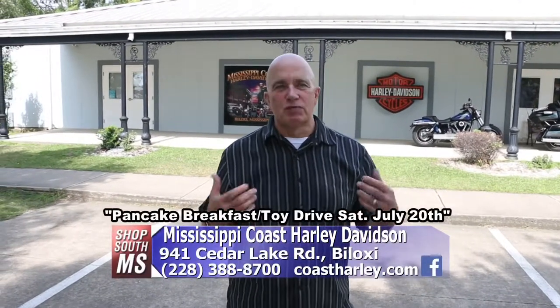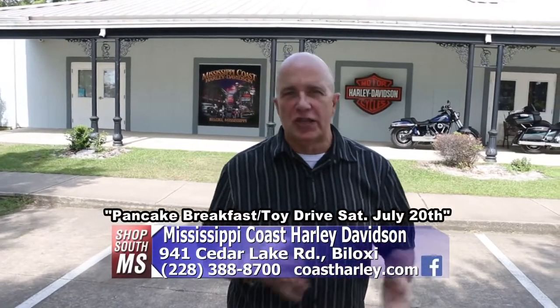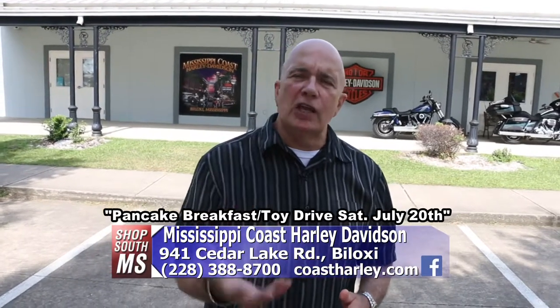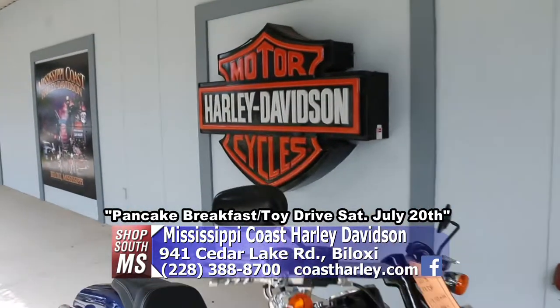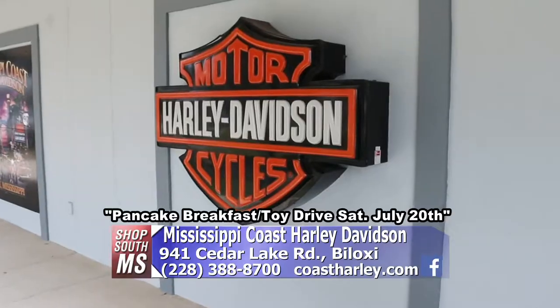The world of Harley-Davidson is much more than just motorcycles — a lot of great clothes, accessories, and everything, plus a lot of community involvement that they do. Today on the show, we're here at Mississippi Coast Harley-Davidson in Biloxi. I'm going to show you all the things that are a part of the Harley-Davidson world.